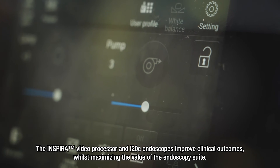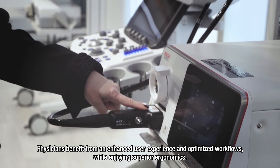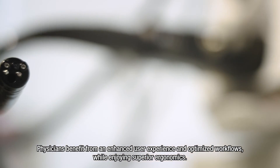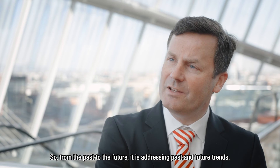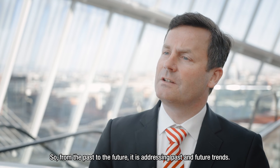The Inspira Video Processor and i20C endoscopes improve clinical outcomes whilst maximizing the value of the endoscopy suite. Physicians benefit from an enhanced user experience and optimized workflows while enjoying superior ergonomics — addressing both past and future trends.